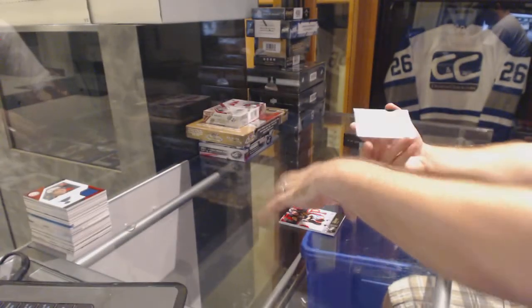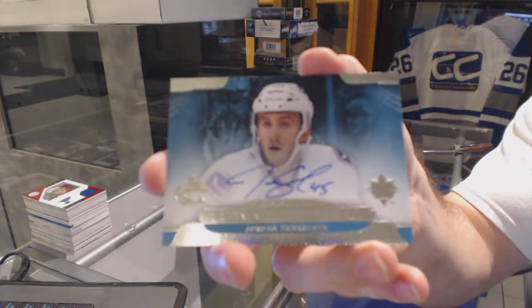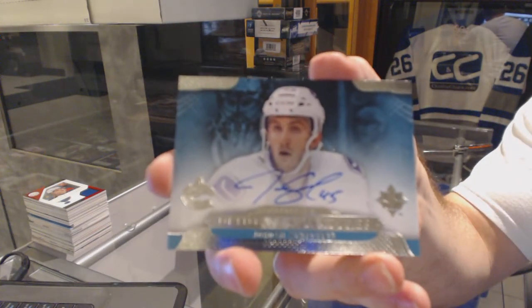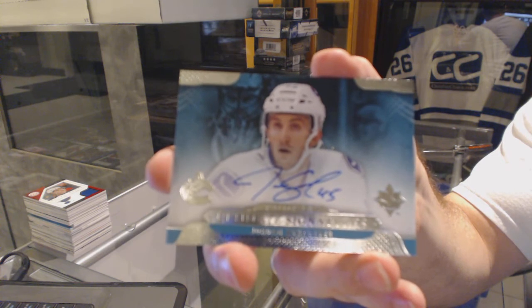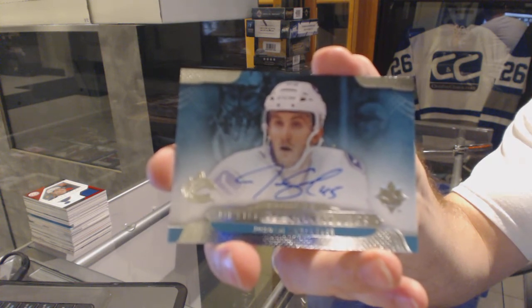And we've got for the Vancouver Canucks, Rookie's Ultimate Signatures, Jordan Schrader.